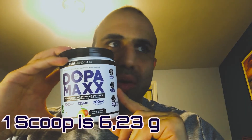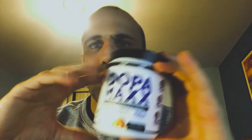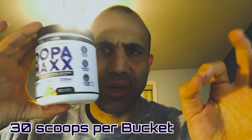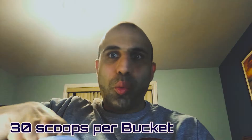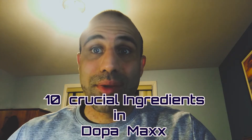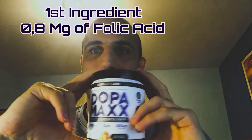Dopamax really helps to increase the dopamine in your brain. Dopamine plays a role in how we feel pleasure. One scoop of Pureman Labs is 6.23 grams, and for $49.99 you get 30 scoops, so this lasts for at least a month. One scoop is more than enough.